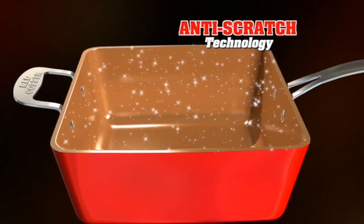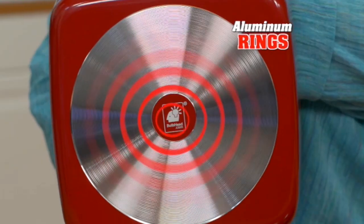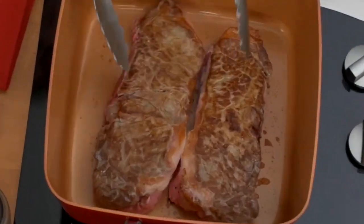And thanks to anti-scratch technology, it resists the toughest punishment. These aluminum rings ensure even heat for no hot spots.